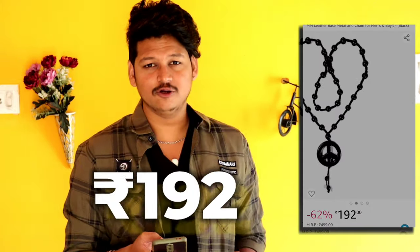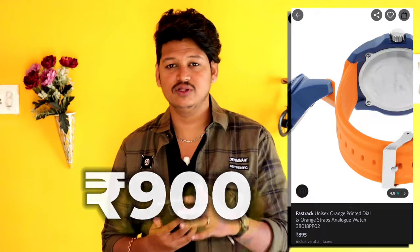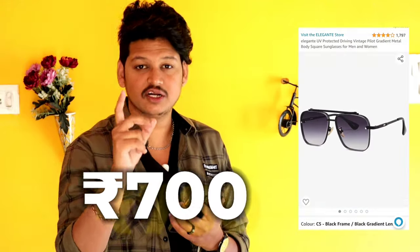It can be a necklace for 192 rupees — it can be a beads necklace. Same model. This is our first outfit. We have accessories: it can be a bracelet — a beads bracelet for 300 rupees. It can be a watch bracelet on the right hand, a ring for 700 rupees.